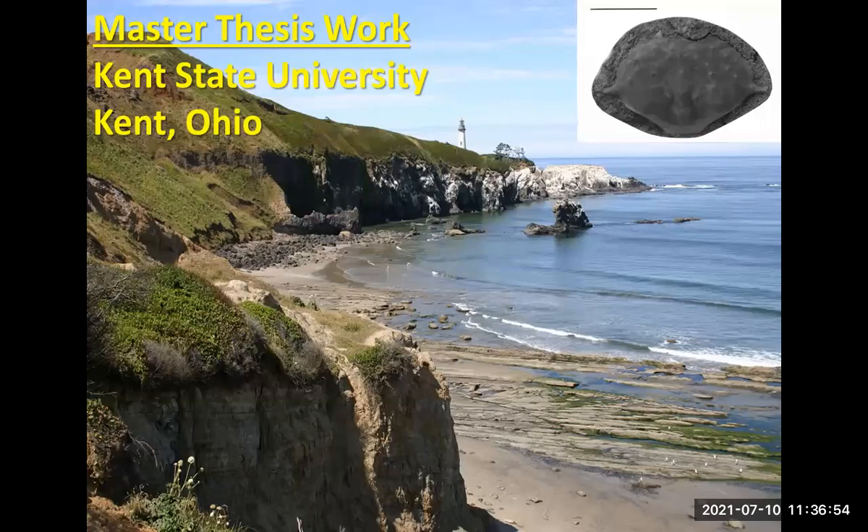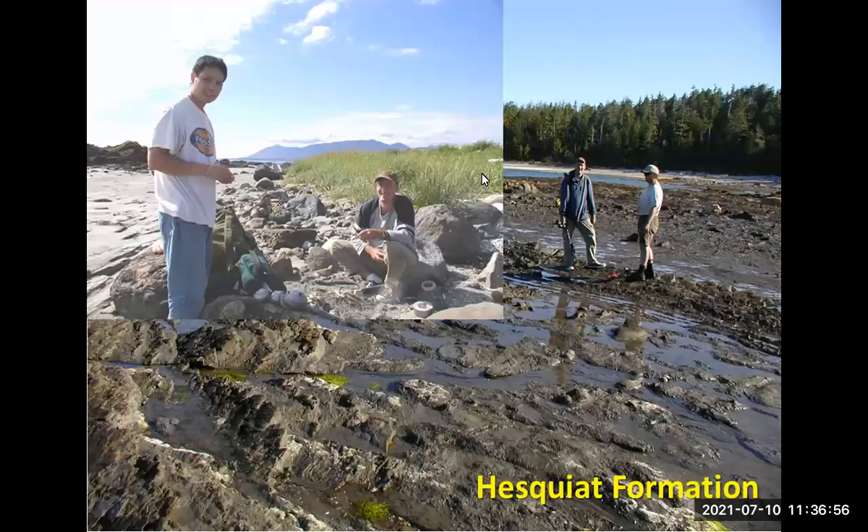During my master's work I met up with John Fam — here's a nice picture of both of us when we were, for me at least, on the west coast of Vancouver Island in the Hesquiat Formation.